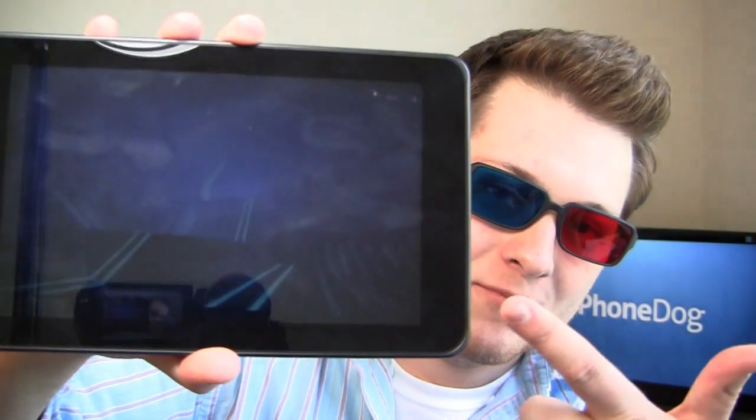We saw the Evo 3D at CTIA and then we saw a couple of devices like the Optimus Pad and the Optimus 3D, both designed by LG, both shown off at Mobile World Congress in Barcelona and coming to the States under a different name. One of those, the Optimus Pad, is coming to the States as the T-Mobile G Slate, which is what you're seeing right here.